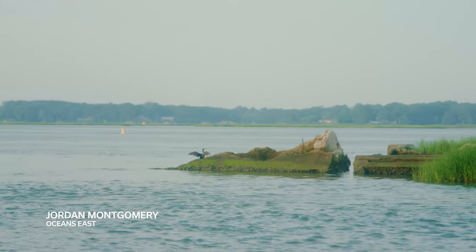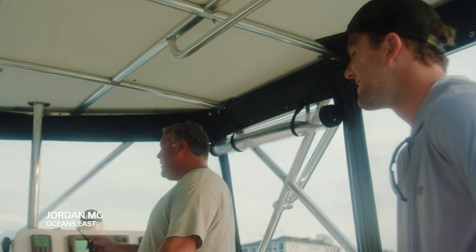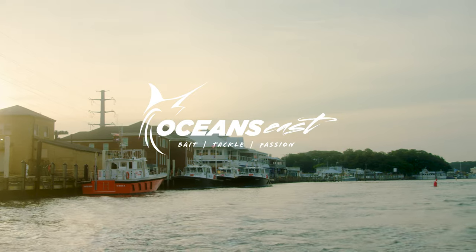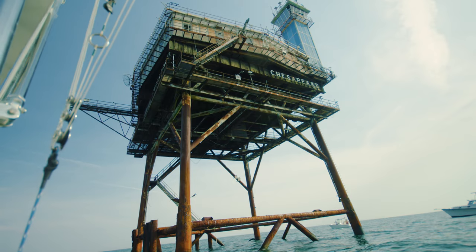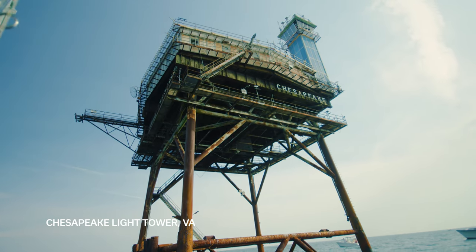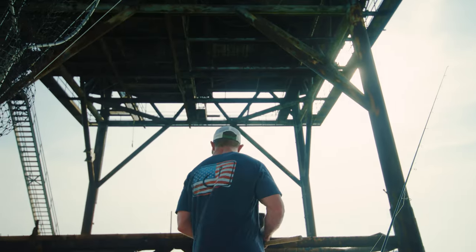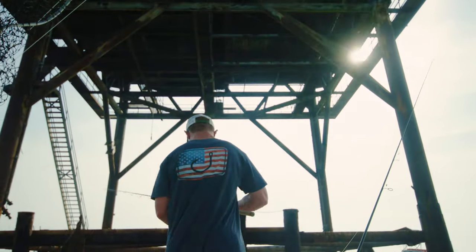It's June 14th here in Virginia Beach and I'm headed out of Lynn Haven Inlet to the Chesapeake Light Tower with Brad, Justin, and Vernon. The spadefish have showed up on the tower and I'm going to talk with Justin about how you at home can come out here and target these fish. We're going to go over the rods, reels, tactics, and baits you need to use, so stay tuned and hopefully we get on some nice fish.